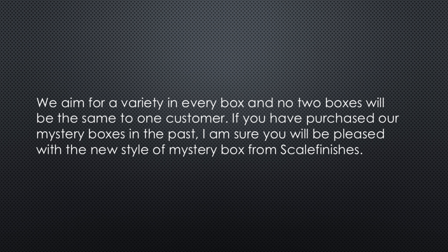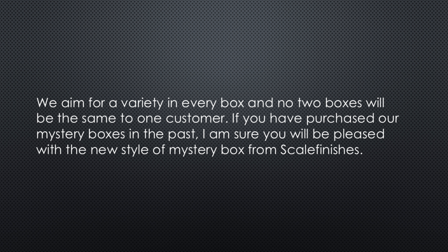Five tool supplies random and one flocking in a bottle — shaker bottle options. We aim for a variety in every box and no two boxes will be the same to one customer. If you have purchased our mystery boxes in the past, I'm sure you will be pleased with the new style of mystery boxes from Scale Finishes.